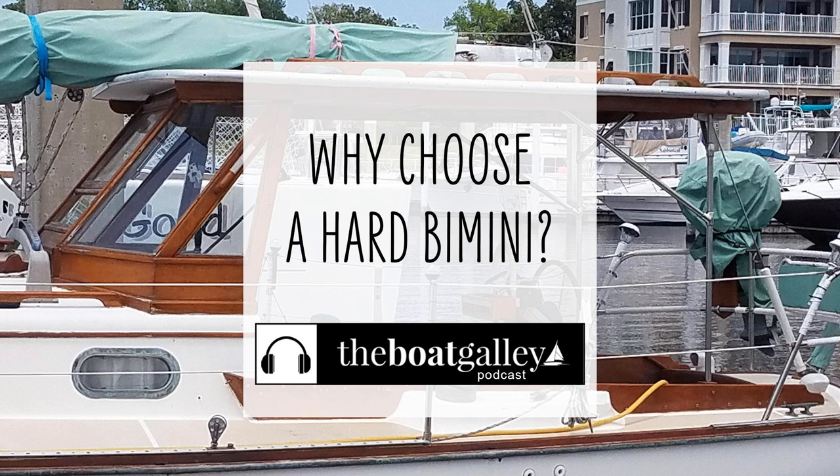Life on a boat means that you're exposed to the elements, maybe more than you would be in a house or even in a car. There are a couple of things that you might want to consider as you're thinking about how to provide shelter from wind and rain. I'm Nika Waters, and welcome to the Boat Galley podcast. I'm talking about a hardtop dodger and why we decided that was a really good way for us to go.